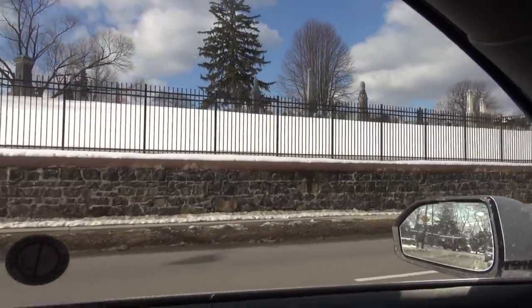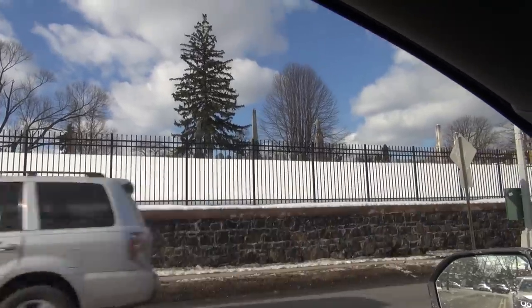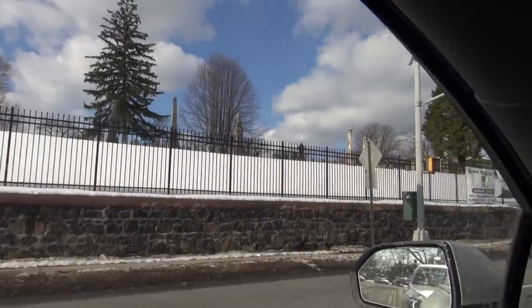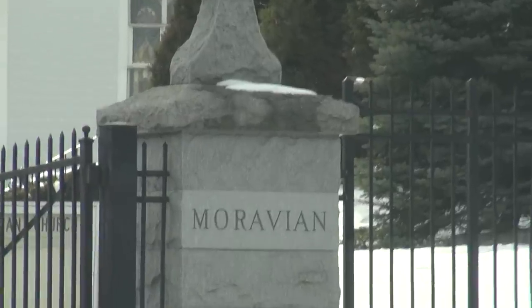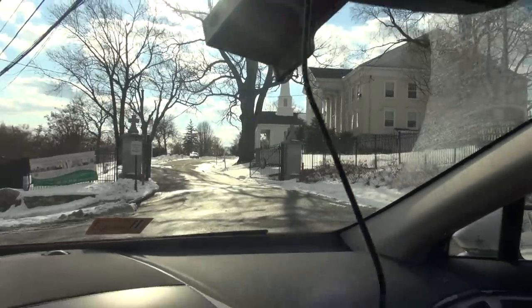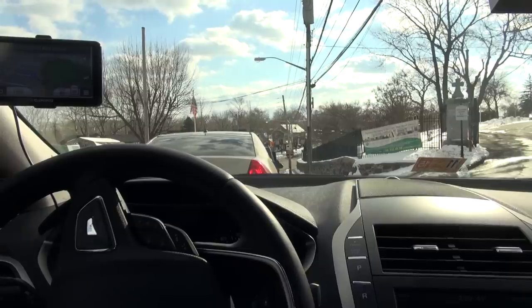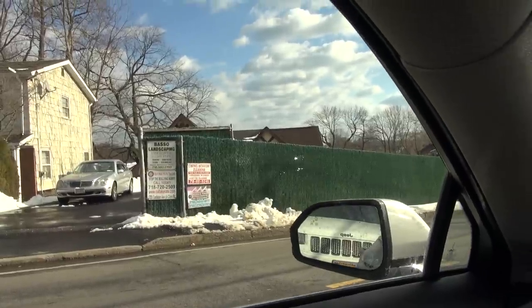Here's the graveyard — they say it's the largest graveyard on Staten Island. There are some other famous people buried here as well. It's the Moravian cemetery; I'm not entirely familiar with what that word means but I've seen it.